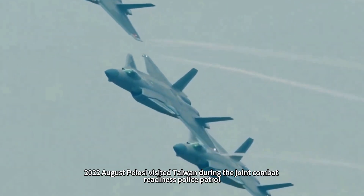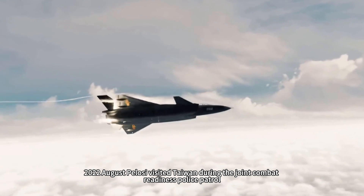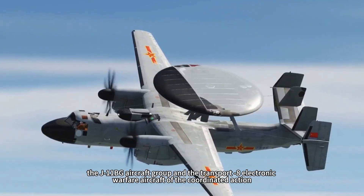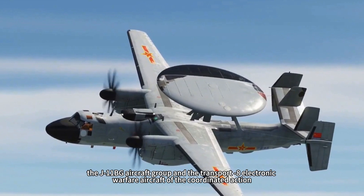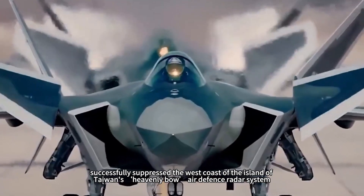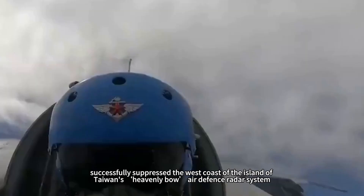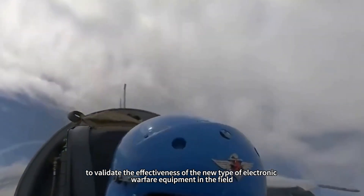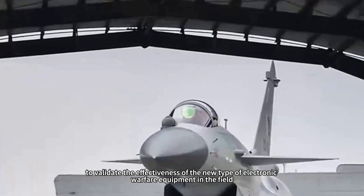In August 2022, during the joint combat readiness patrol following Pelosi's visit to Taiwan, the J-11BG aircraft group and the Y-8 electronic warfare aircraft conducted coordinated action that successfully suppressed the Sky Bow air defense radar system on the west coast of Taiwan, validating the effectiveness of the new electronic warfare equipment in the field.